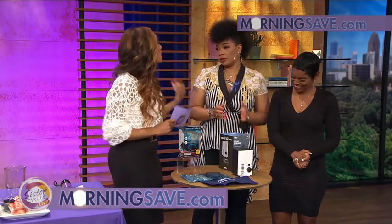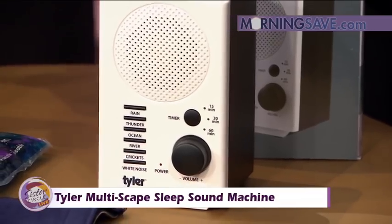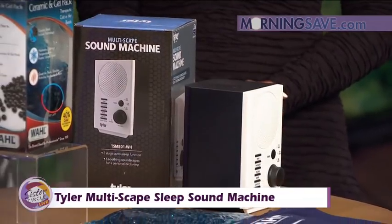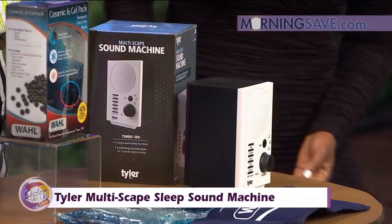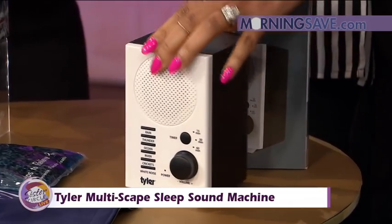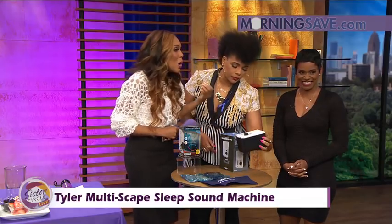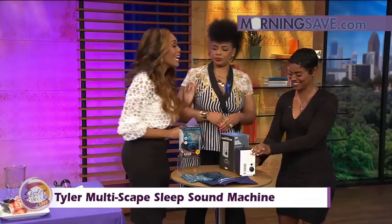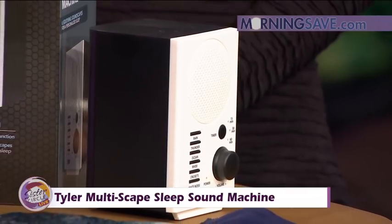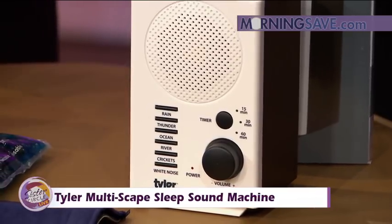If you know anyone who has trouble sleeping and needs a little something to help them get there, we love this — the Tyler Maltescape Sleep Sound Machine. It blocks out all the distractions of the day and allows you to get good sleep, relaxation, and concentration. You can choose from six soothing sounds: white noise, thunder, ocean, rain, river, and crickets. It also has a timer so you can set it to shut off at 15, 30, or 60 minutes.